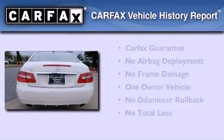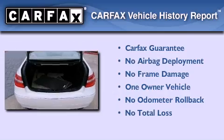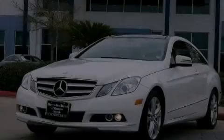This Mercedes has had only one owner and it qualifies for the Carfax buy-back guarantee. Stop by today and test drive this vehicle for yourself.